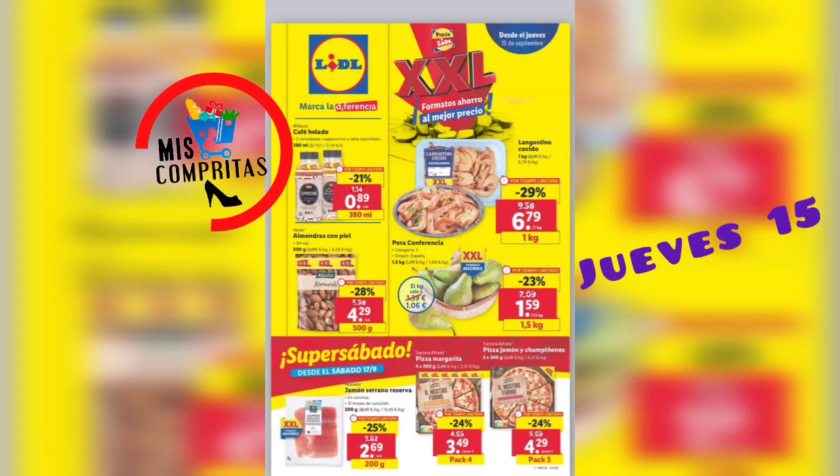¡Hola familia! Bienvenidos un día más al canal. Ya estamos a martes, ¿y qué toca el martes? Pues el catálogo o el folleto del Lidl, como le queráis llamar. Es lo mismo, ¿eh? Y trae muy buenas ofertas en alimentación, con ofertas en productos de talla XXL y en bazar.